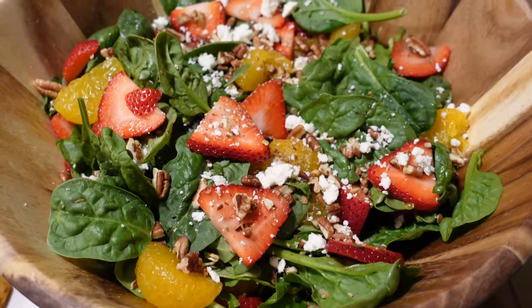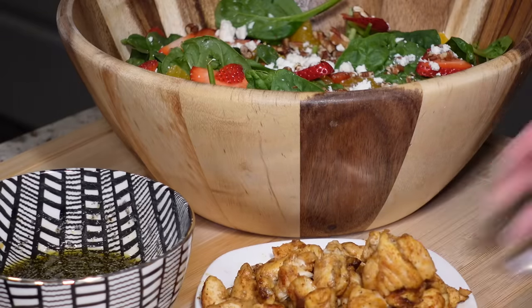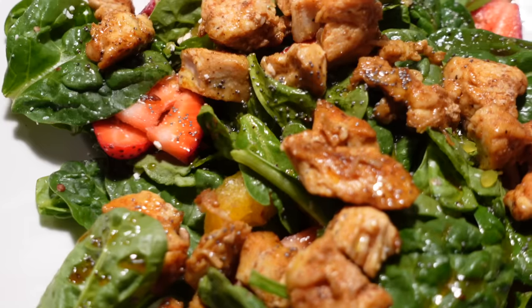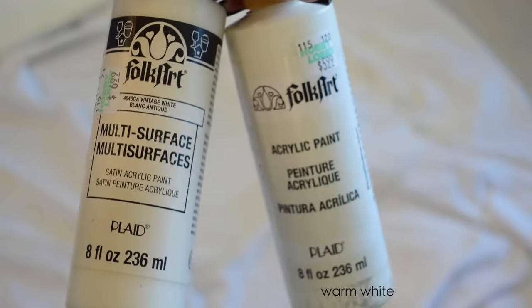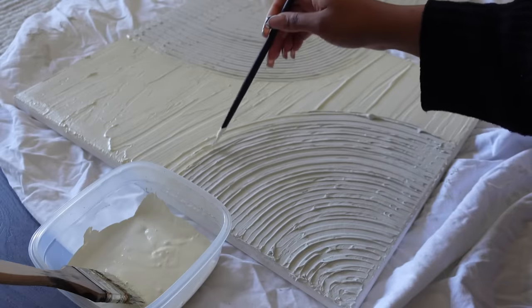I also made chicken for protein for this salad and that's pretty much it — it's a 10 out of 10, I love it so much. It's literally the perfect fresh summer salad. The next day I'm going to finish my painting — I mixed these two colors together, both of which I got from Hobby Lobby.